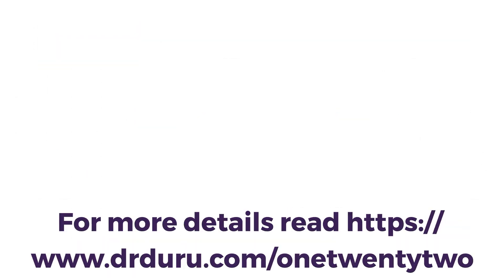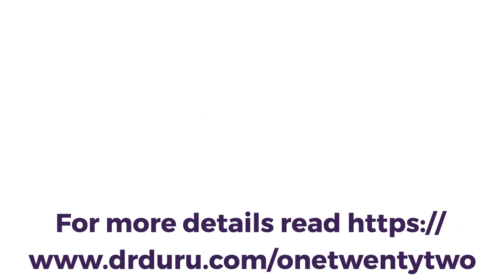For more details, you can see me at drdrew.com/122. You can also click my profile picture to subscribe to this channel.